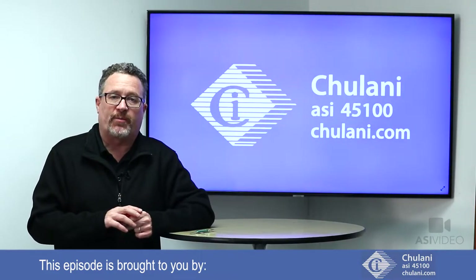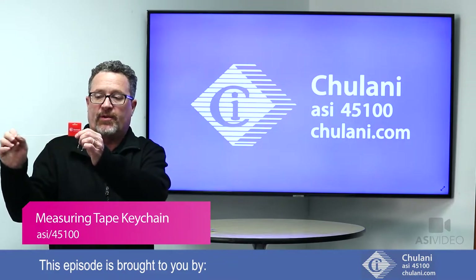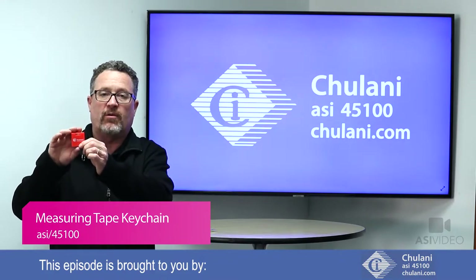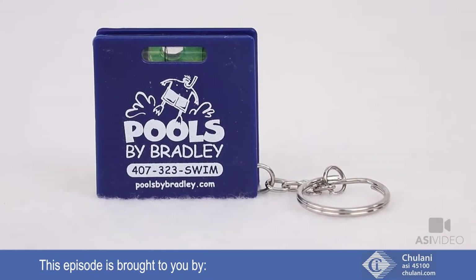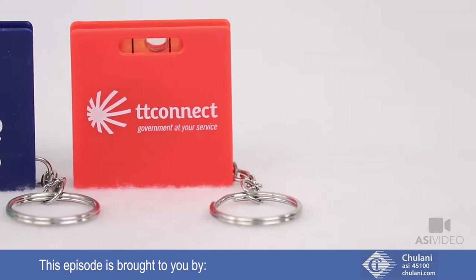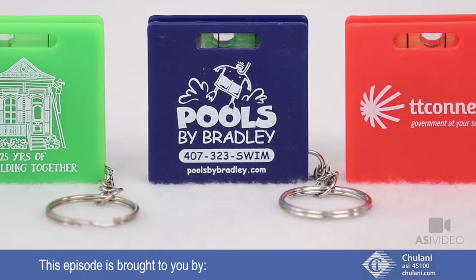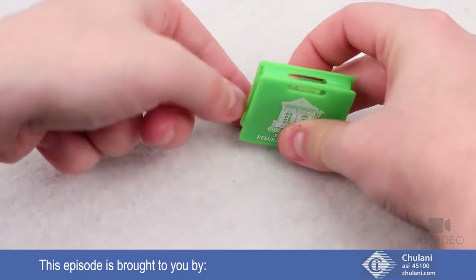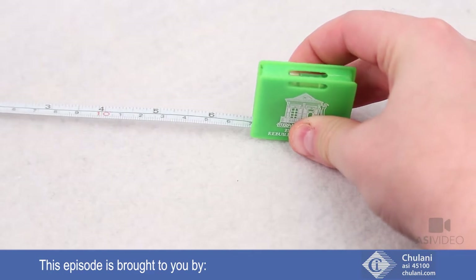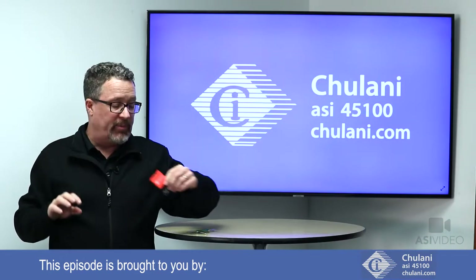Now we have some products from today's Joe Show sponsor, Chulani. Starting off with this keychain that has a measuring tape in it and also a level on the top. Great for the home expo industry — when all those 2020 shows are coming to convention centers, this would be a great traffic builder for anyone exhibiting there. Also good for architects, the construction industry, home remodelers, DIY shops, or for promotions that want something to 'measure up' or 'level the playing field.'